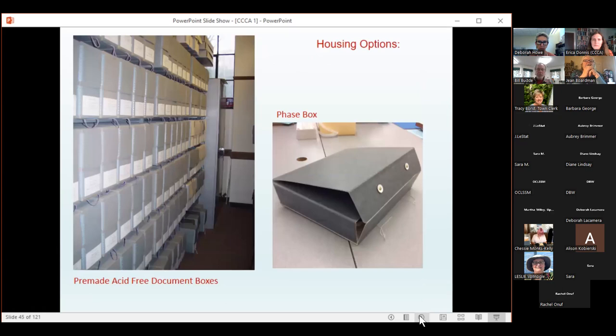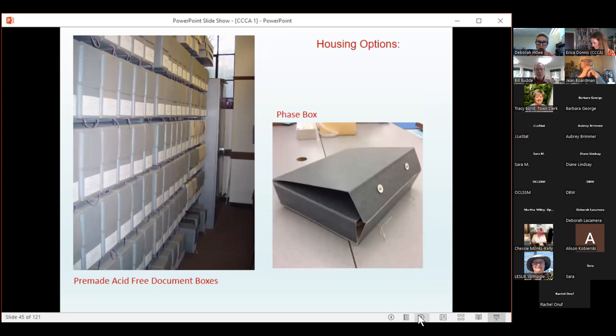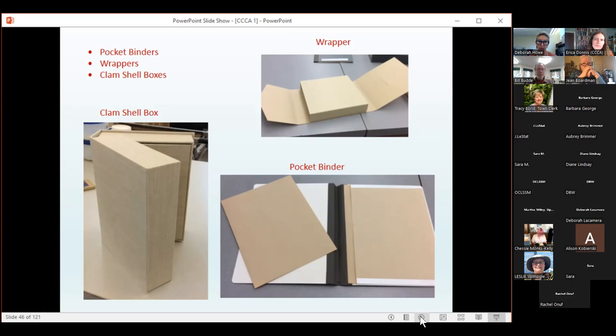Here is an example of an acid-free phase box as well as some pre-made acid-free document boxes. Often, boxing is the simplest way to protect your book. There are other types of housing and enclosures — a four-flap wrapper, a deluxe clamshell box, and one of my favorites is a pocket binder. Your fragile item goes into the sleeve, which provides protection as it slides in and out of the pocket. There are also special custom-made enclosures, such as this one for a collection of small matchboxes, and a clever option using a see-through mylar spine so the book inside can still be seen.